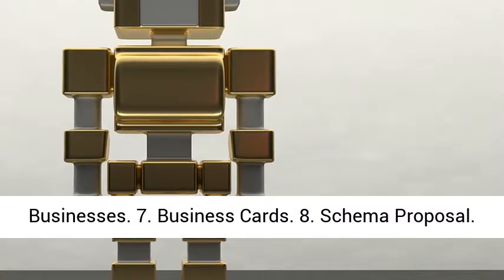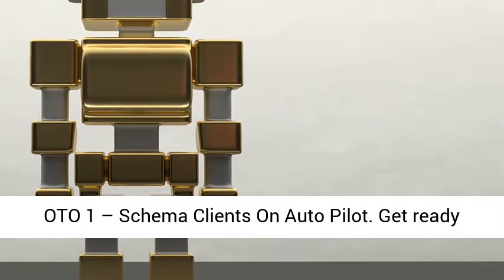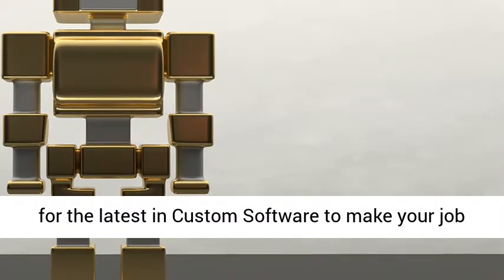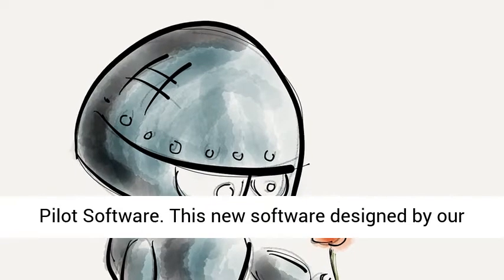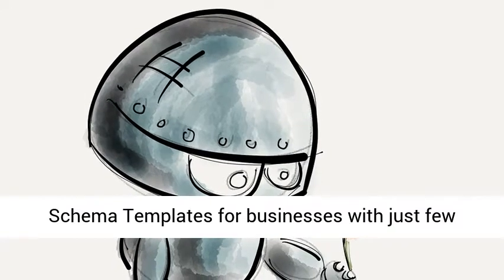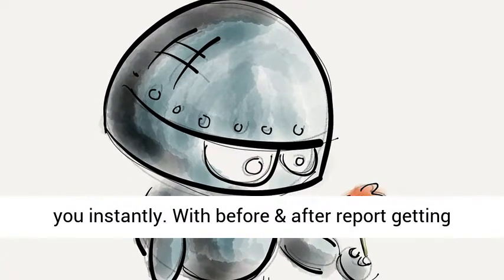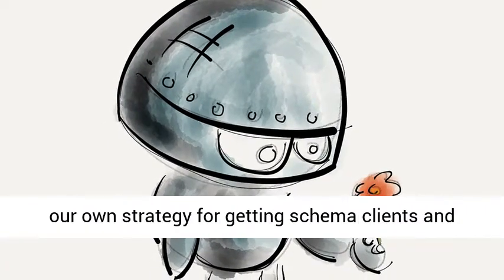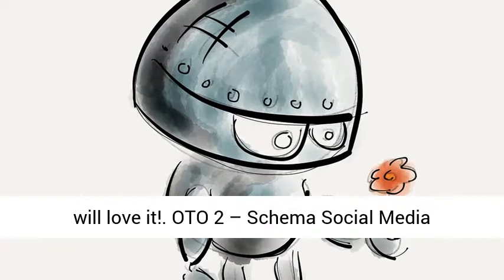6. Email Template to Contact Businesses, 7. Business Cards, 8. Schema Proposal, 9. Fixing Schema Checklist, 10. 500 Schema Leads. Schema Clients on Autopilot — get ready for the latest in custom software to make your job super easy. Introducing Schema Clients on Autopilot Software. This new software, designed by our in-house staff, takes all the work out of creating schema templates for businesses with just a few clicks, plus it creates before and after reports for you instantly. With before and after reports, getting clients is so easy. We've carefully mapped out our own strategy for getting schema clients and turned it into a powerful software tool.